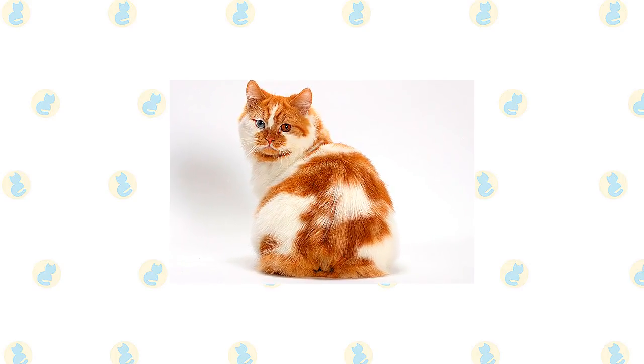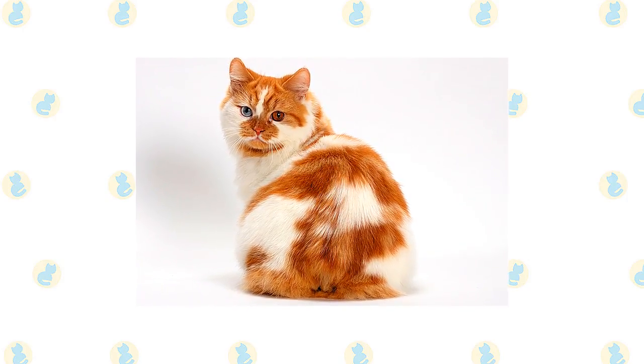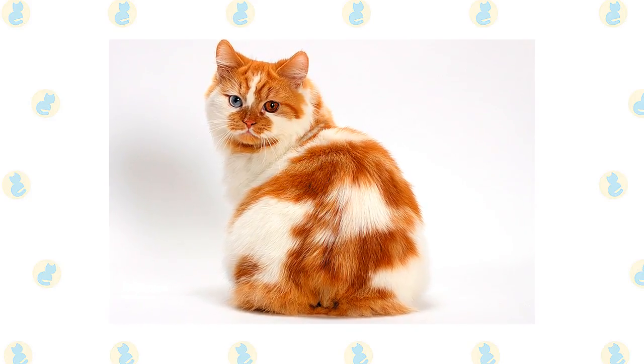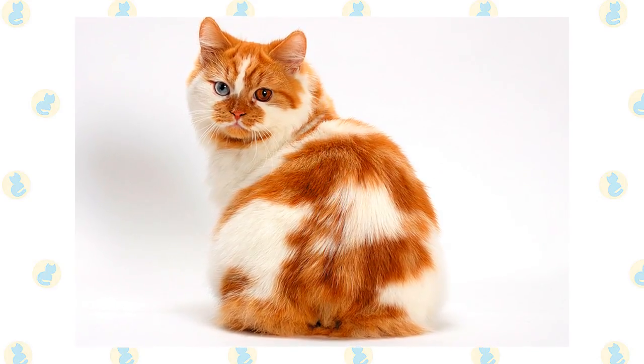The Cymric's coat is easily cared for with brushing or combing a couple of times a week to remove dead hair and distribute skin oil. Check the rear end closely to make sure feces aren't clinging to the fur surrounding the anus, and clean it if necessary to prevent the cat from smearing poop on carpets or furniture.